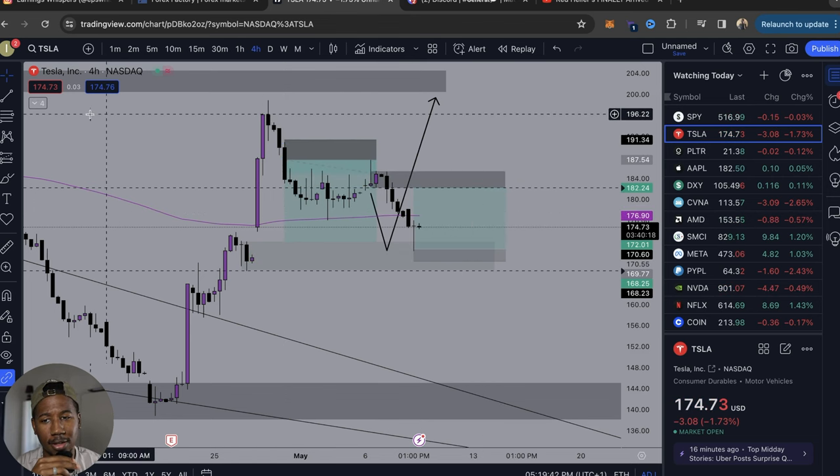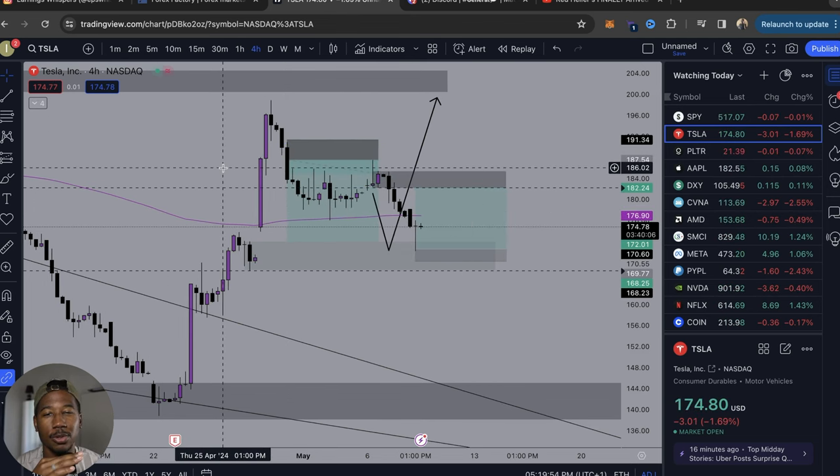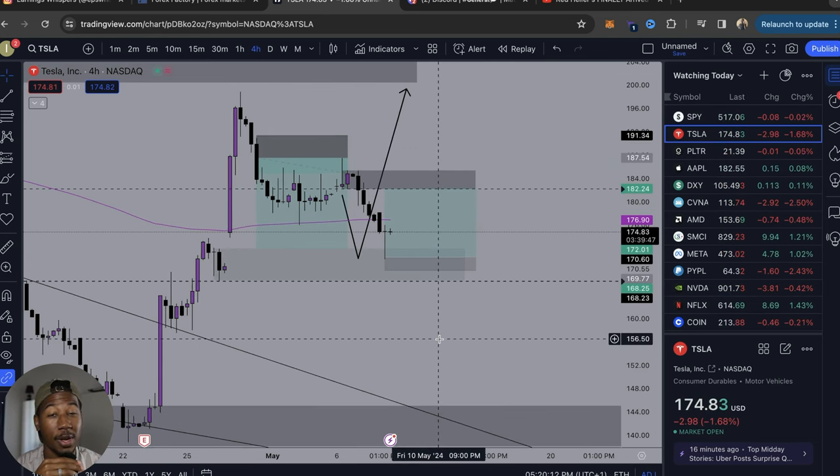So here we are in TradingView taking a look at Tesla. What I want to do here is take a look at one of the trades that I have been sitting in. Over the past month and a half, two months, I've taken the time to make some adjustments to my strategy to find a strategy that really works for me.